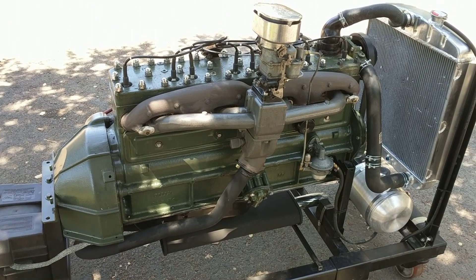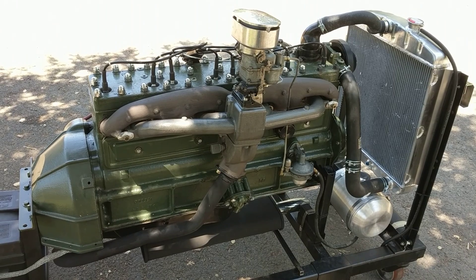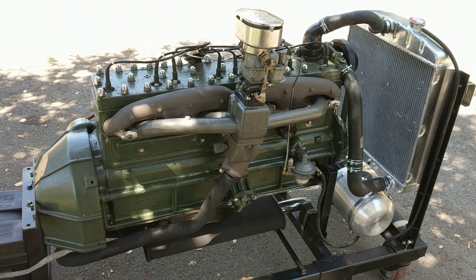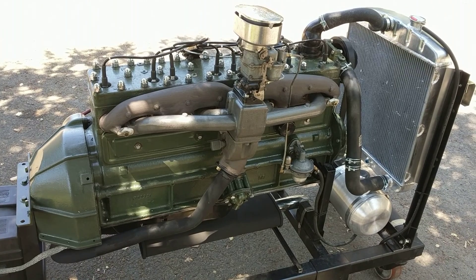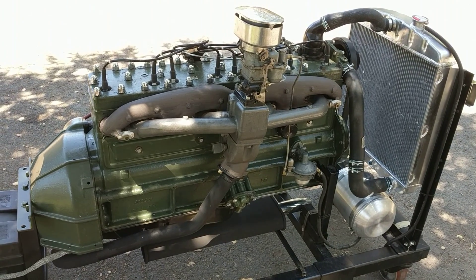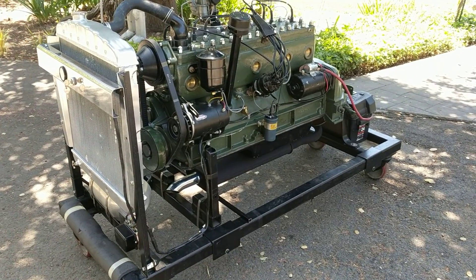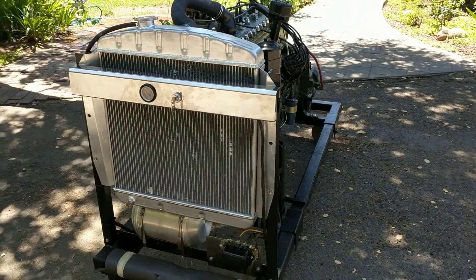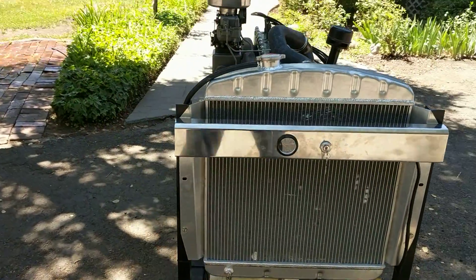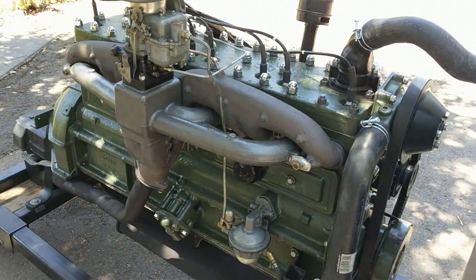Something a little bit different today. This is a Packard 356 cubic inch eight cylinder engine that we set up for a running display. The engine is the nine main bearing eight cylinder that Packard offered in the late 40s, early 50s.